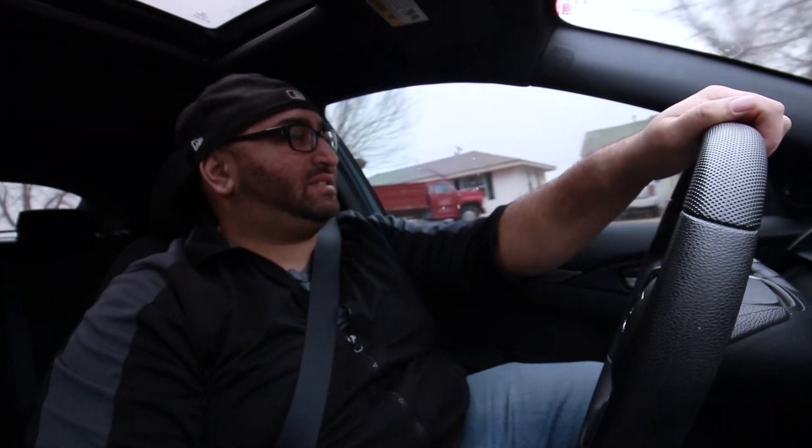Anyway guys, those are five things that I absolutely love about my 2017 Honda Civic hatchback. We'll catch you guys later.